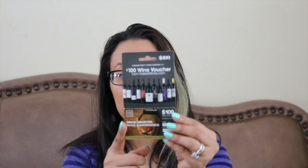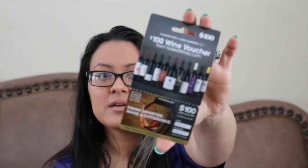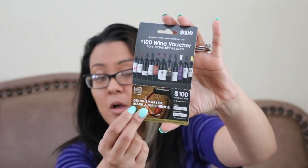They always give these wine vouchers out — I don't drink wine but my husband does so maybe he'll use it. Every box I've gotten so far has had a hundred-dollars-off wine voucher when you spend a hundred dollars. This one also has a two-dollar coupon inside for ZQuil, a nighttime sleep aid.